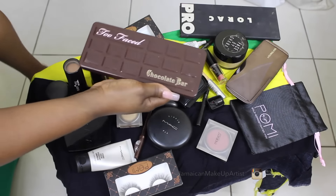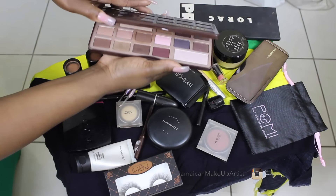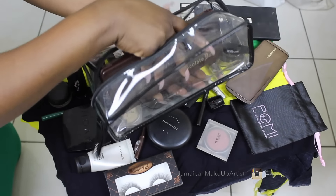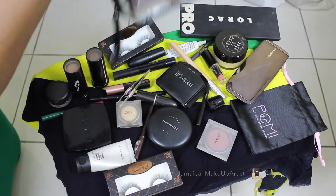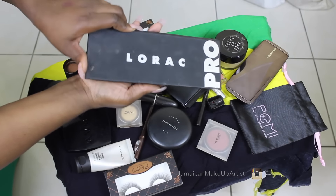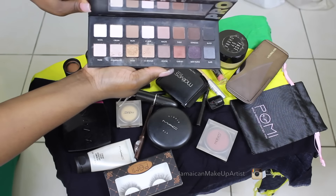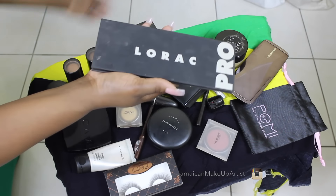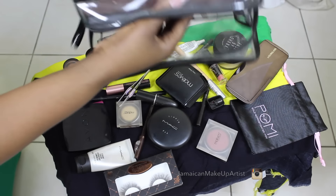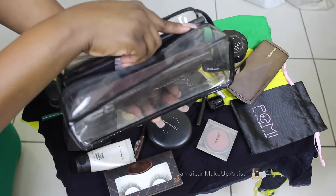First I packed my Too Faced Chocolate Bar palette, but I decided against it last minute. Then I packed my Lorac Pro palette — I packed it specifically for the gold that's in there. This is actually the palette I decided to carry instead of the Too Faced one at the last minute.